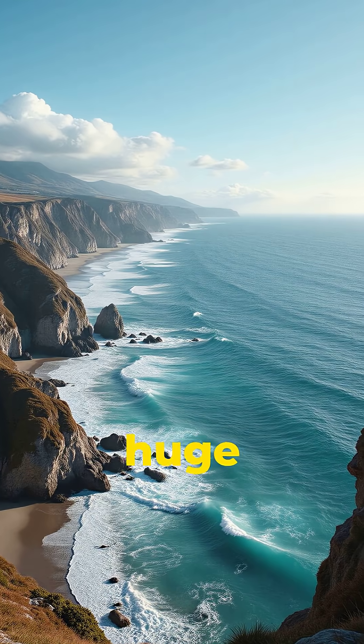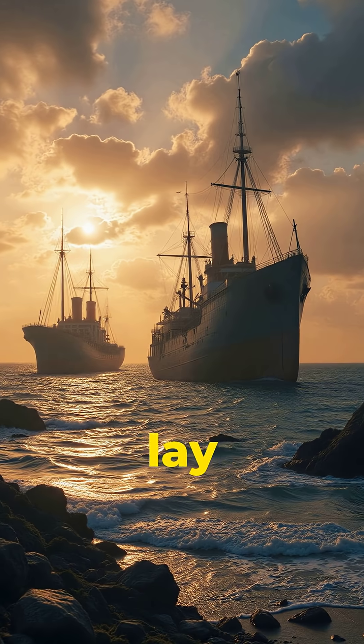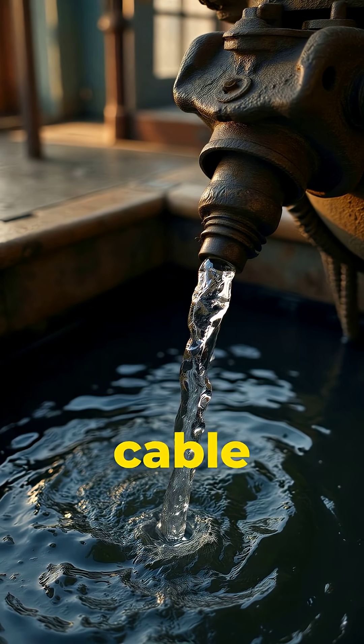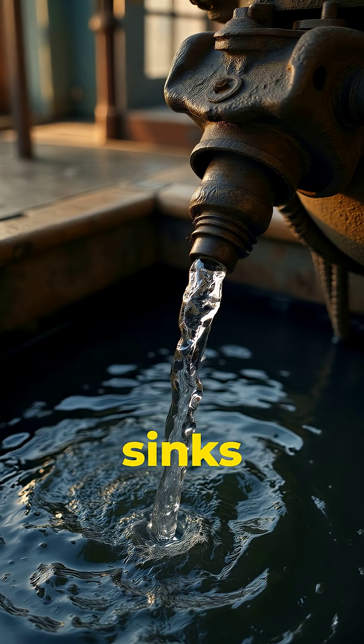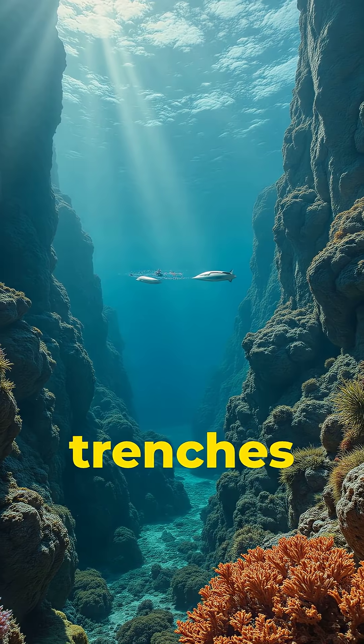But the ocean is huge. So how do they get the cables down there? Massive ships lay them along the seabed. The cable slowly unspools from the back and sinks to the bottom. Mapping systems make sure it avoids mountains, trenches, and coral.